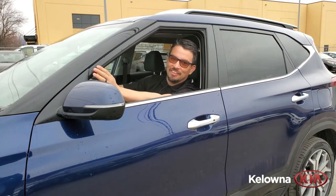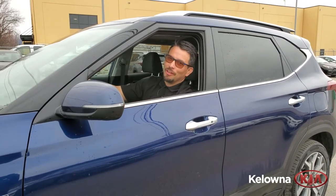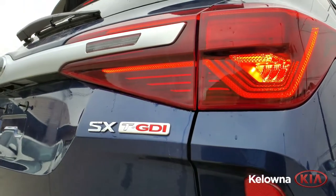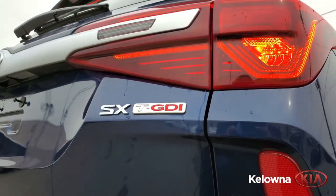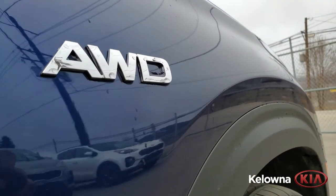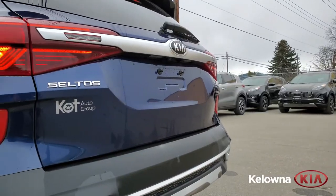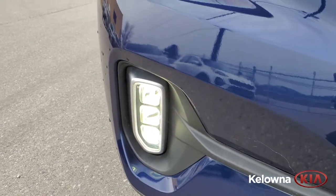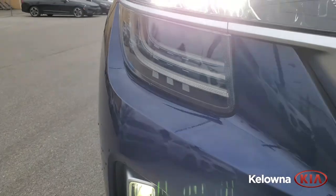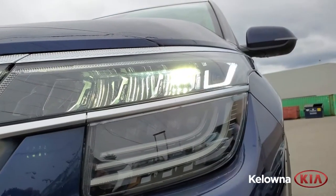This vehicle is in the SX trim level and is our top seller for 2021. This vehicle comes absolutely loaded with all the latest safety and driving technologies that you need to get you through 2021 and beyond. Did you know that the Kia Seltos SX comes equipped with the latest headlamps and safety technology on the front of the vehicle?